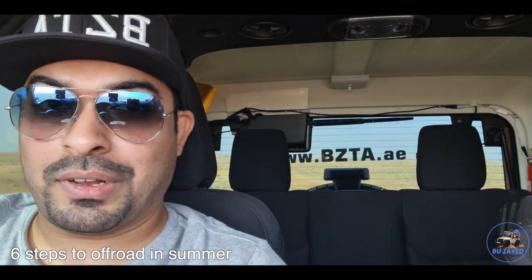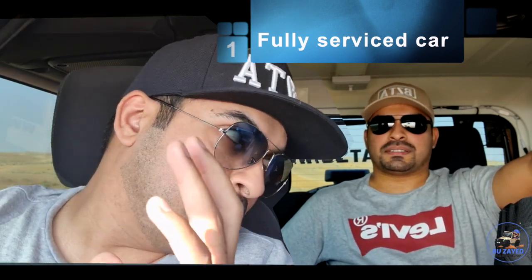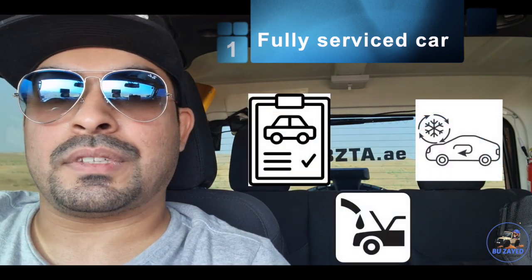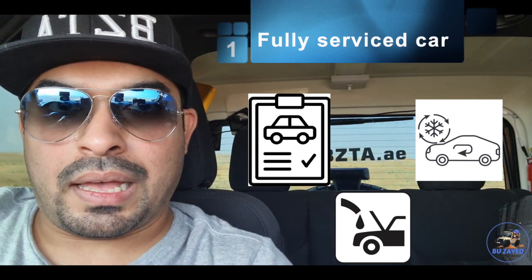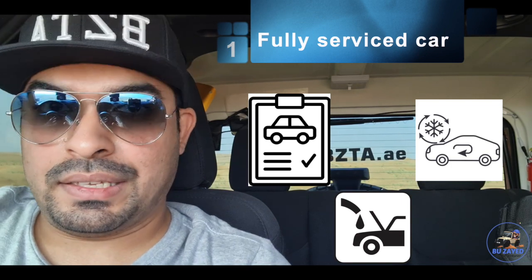Don't worry - you just need to follow six steps. Step number one: make sure that you have a fully serviced car. What do I mean by fully serviced car? Yes, my car can drive - but what I mean by fully serviced car is you have all the car fluids topped up and your filters cleaned.